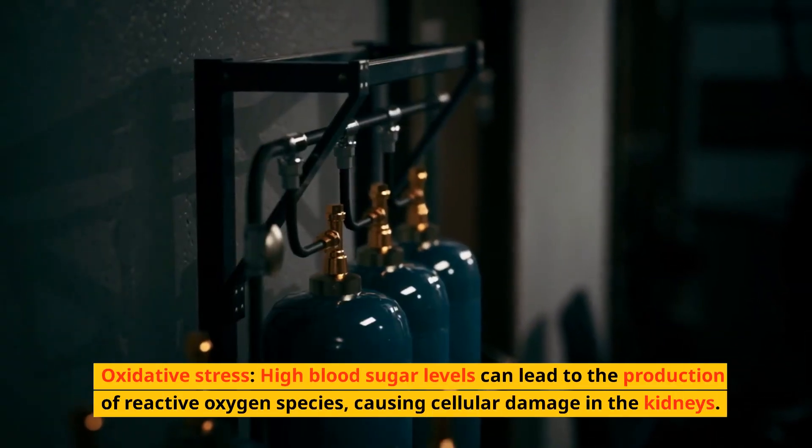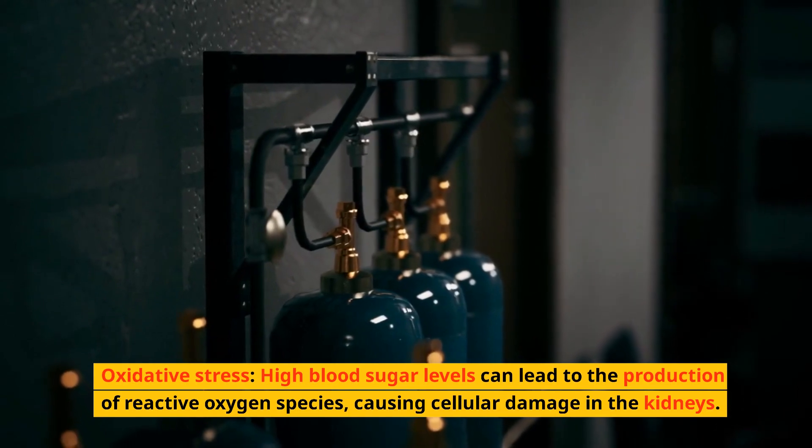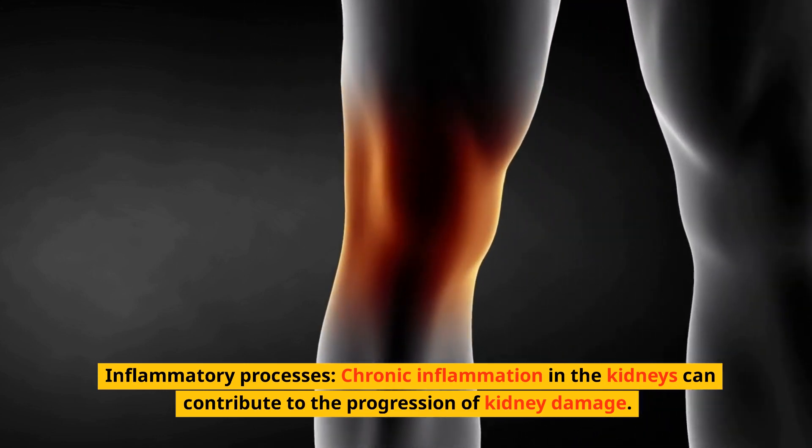Oxidative stress is another mechanism — high blood sugar levels can lead to the production of reactive oxygen species, causing cellular damage in the kidneys. Additionally, chronic inflammatory processes in the kidneys can contribute to the progression of kidney damage.